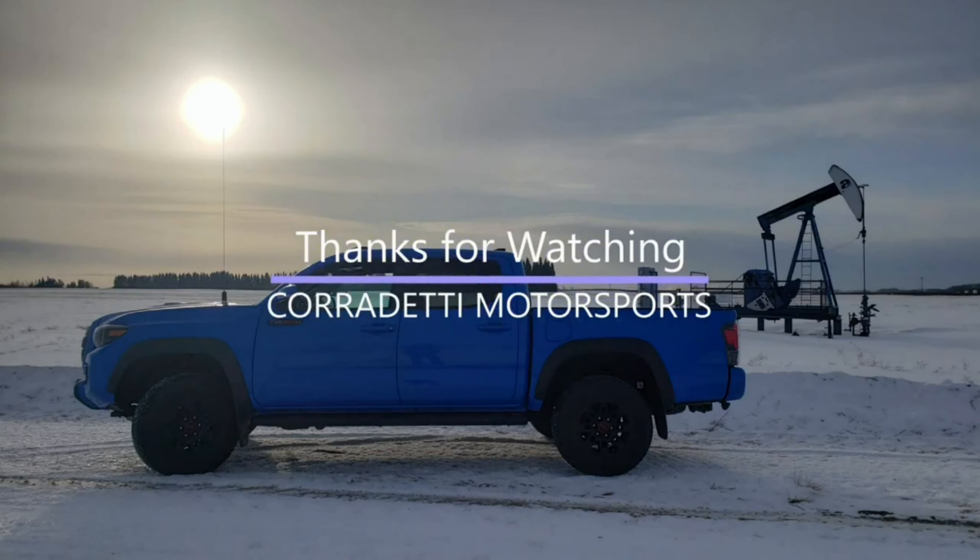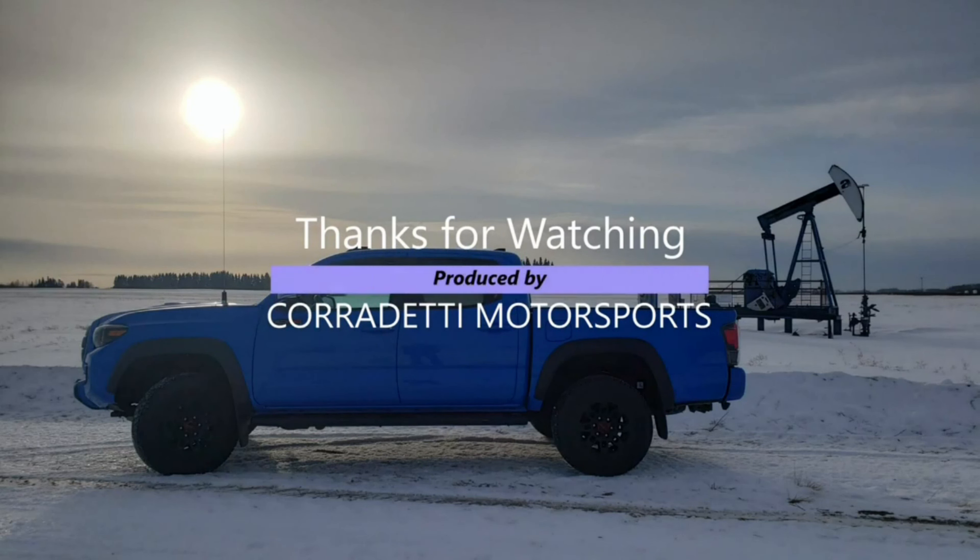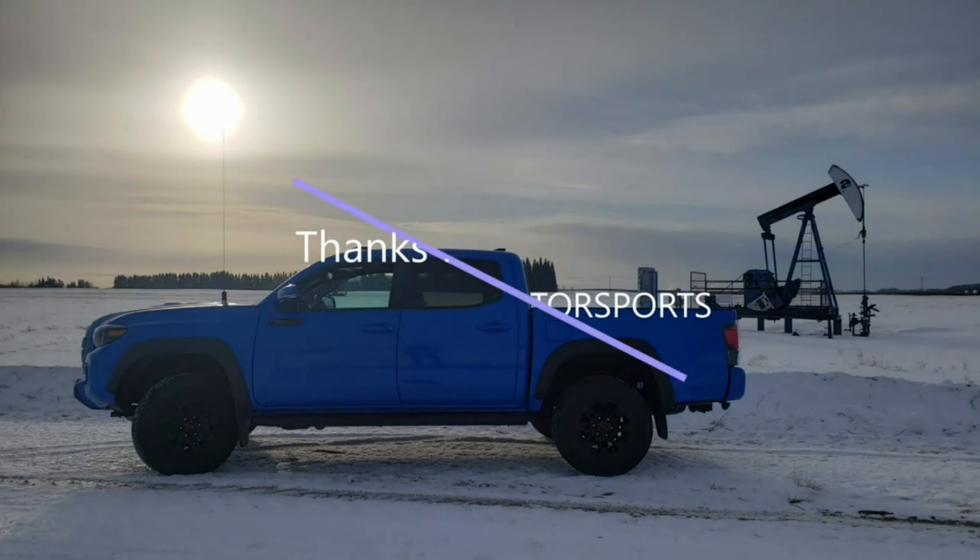That's basically it — the cold start for the 2023 Toyota Tundra SR. It worked well, started up no problem. Can't wait for tomorrow's episode where we're going to do the same thing at approximately the same temperature, but this time plugging in the block heater cord to see how much of a difference an engine warmer makes. Hope you enjoyed the minus 37 cold start — I'll let it warm up, take it out for a ride, and we'll catch you on the next episode of Cordetti Motorsports.